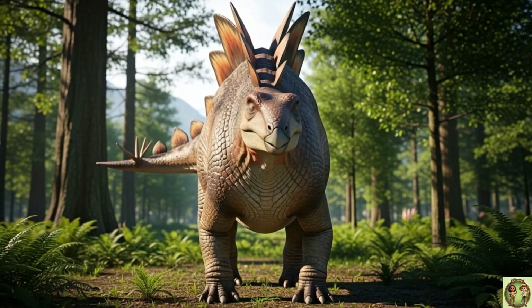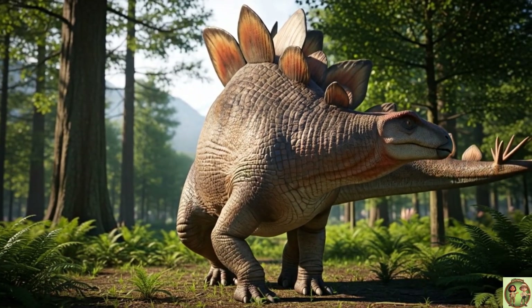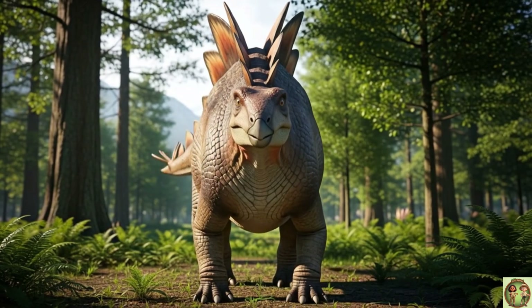Look at that skin! Stegosaurus had scaly, armor-like skin to stay safe! So tough and cool!